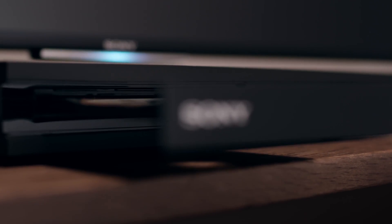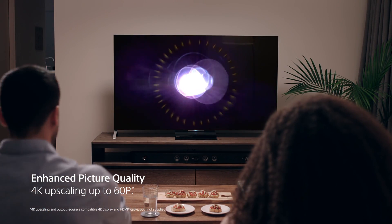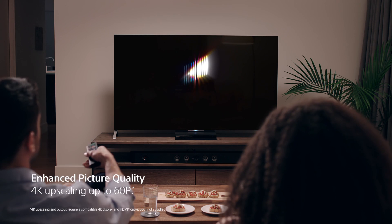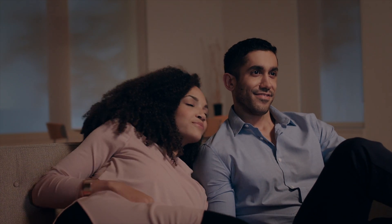The special anti-vibration chassis delivers more focused, powerful sound, while 60 frames per second 4K upscaling ensures the best possible picture quality, no matter what you're watching.